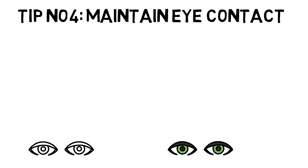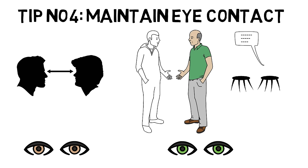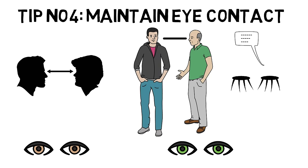Tip number four: Maintain eye contact. Eye contact is a type of body language that is extremely important during communication and conversation. Sometimes our eyes and body language speak even more than our words. When you keep eye contact with the person you are talking to, it shows that you are focused and paying attention — it means you are actually listening to what the person has to say. Avoiding eye contact shows you are not paying attention and could produce a negative feeling towards you.